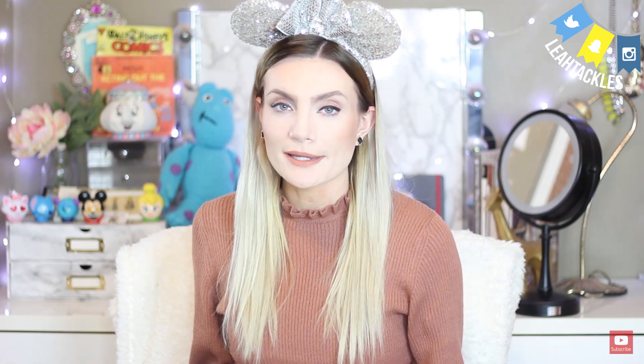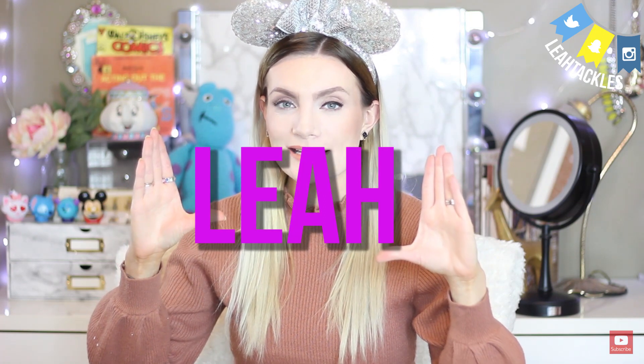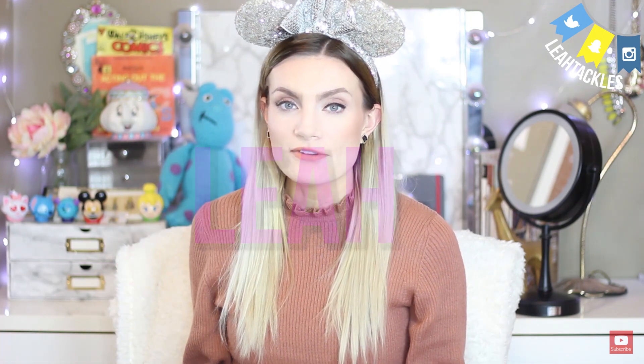Before we open up the box, I want to share a little bit about Mickey Monthly. I will list their website as well as their Instagram in the description box. Mickey Monthly does send me these boxes, although they are not paying me to share them — it is my honest review. Also, if you use the code, which is my name L-E-A-H, at checkout you can receive 15% off your first month. They have all different types of boxes, including an original box and a theme park box.